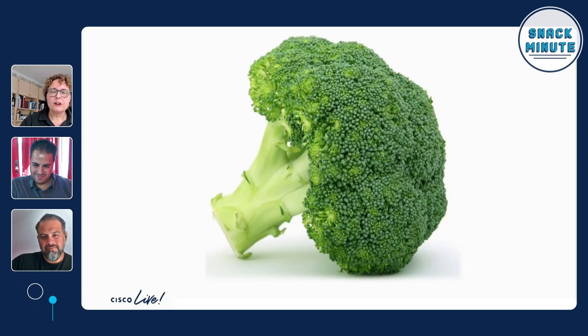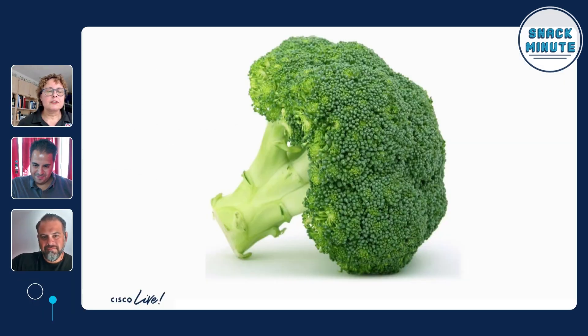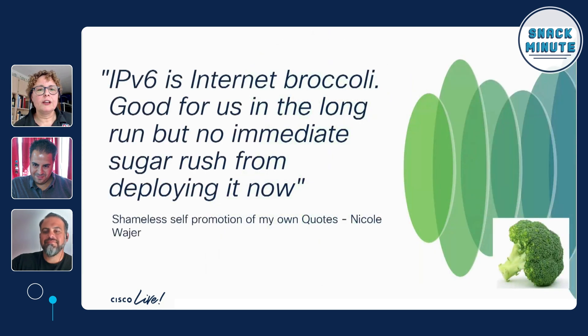You promised us at the beginning, Nicole — why is IPv6 like broccoli? It's very simple: IPv6 is internet broccoli. It's good for us in the long run, but you do not get an immediate sugar rush by deploying it now.